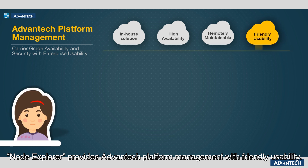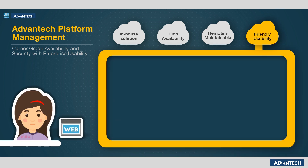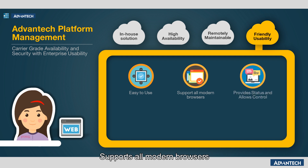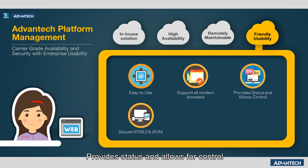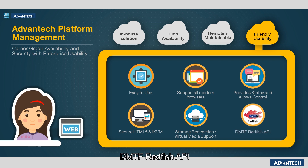Node Explorer provides Advantech platform management with friendly usability — easy to use with high security. It features a secure HTML5 and JavaScript-based IKVM, supports all modern browsers, provides status and allows for control, supports storage redirection and virtual media, and includes the DMTF Redfish API.